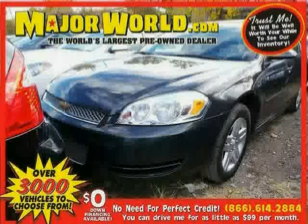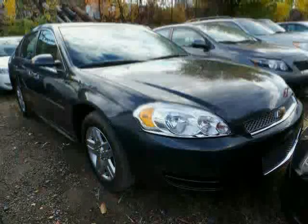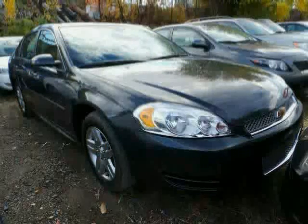Look at this 2013 Chevrolet Impala equipped with cruise control, steering wheel audio controls, leather steering wheel, anti-lock brakes, stability control, front wheel drive, and traction control.